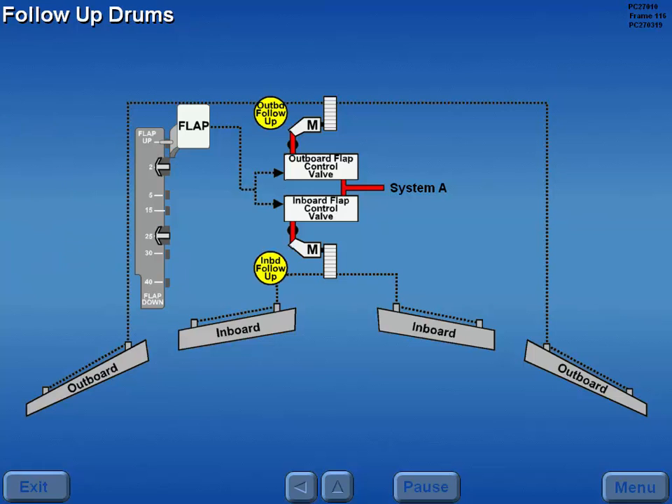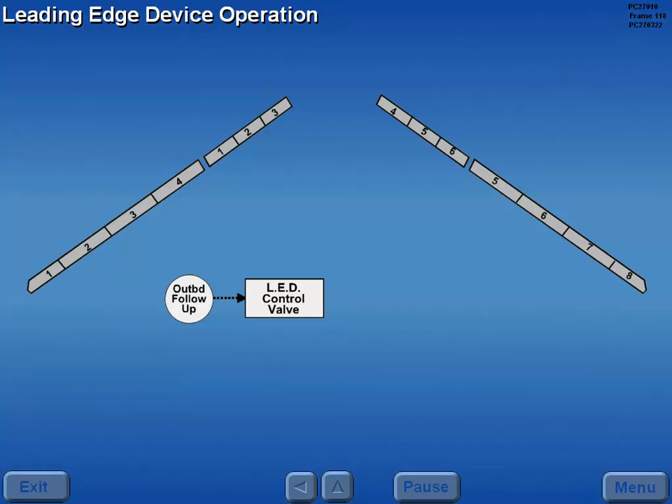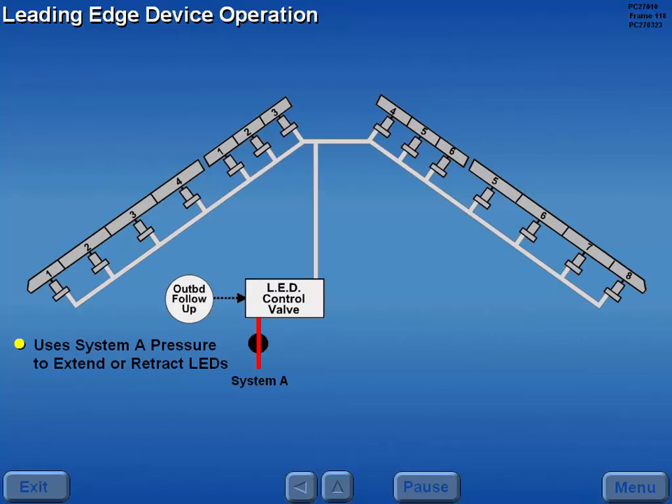Mechanical follow-up drums monitor flap operation and signal the control valves to close. The leading edge devices are controlled by outboard trailing edge flap position. The outboard trailing edge flap follow-up drum operates the LED hydraulic control valve, which uses system A hydraulic pressure to extend or retract the LEDs.